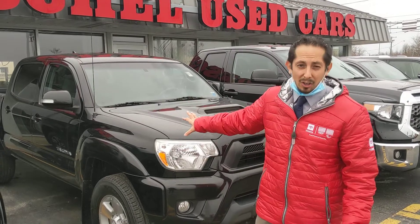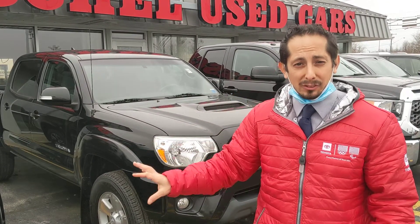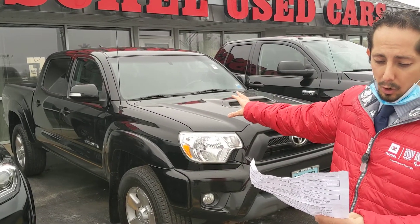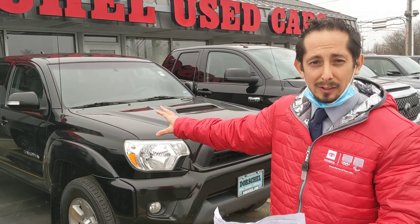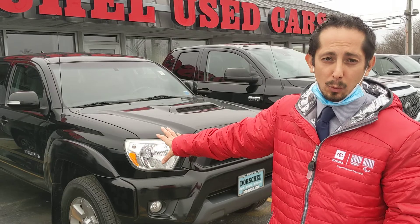We've got a ton of great Tacomas. Tacomas are really popular — best resale vehicle of anything out there. You can't find a car that depreciates at a lower rate than a Tacoma. Here we've got a 2016 Tacoma. This one is $27,000. Great deal on this one.